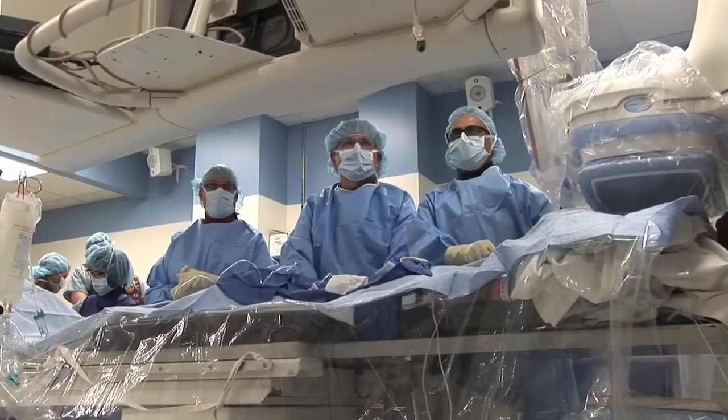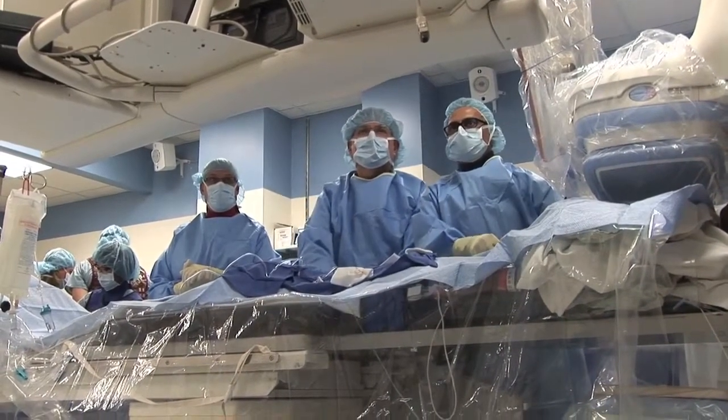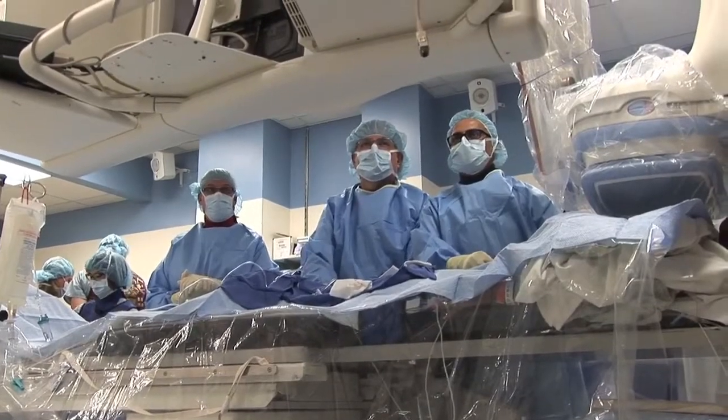Two patients have done very well and we have seen them after the procedure — they are doing well. So far, worldwide about 250 pacemakers of this nature have been implanted, and two of them are at Christ Hospital.